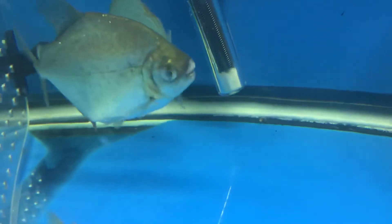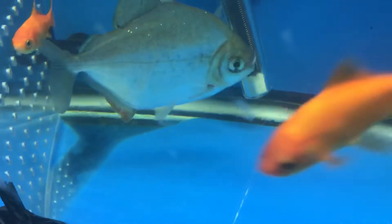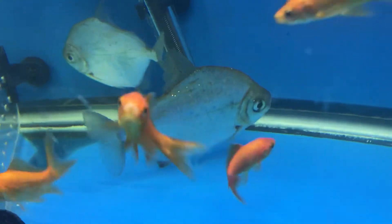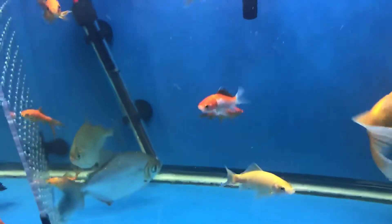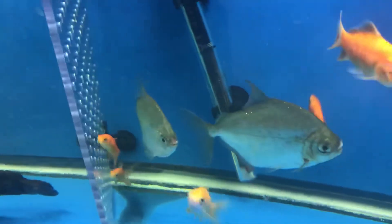Trying to get a close-up on the silver dollar's lips — yeah, they're kind of bruised up, reddish-looking. The top lip on that one looks like a piece got bitten off. I feel sad for them. I'm trying to get them to heal up and get better in this tank. Anyway, that's the little story there.